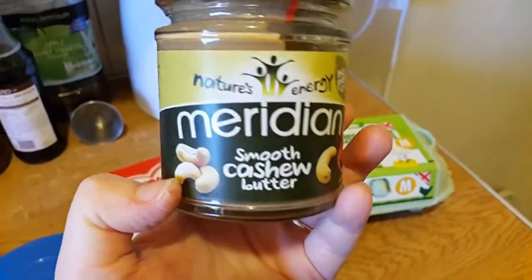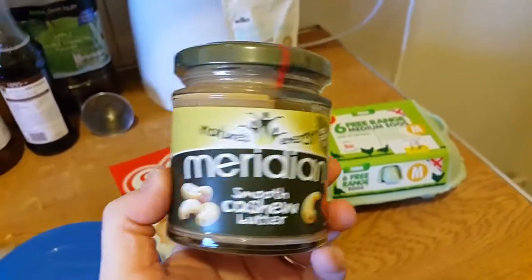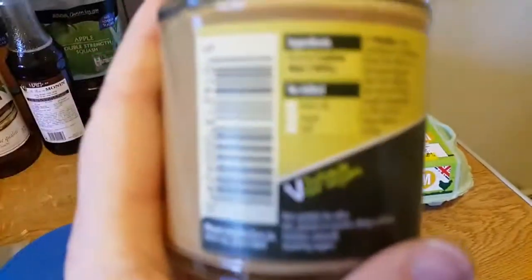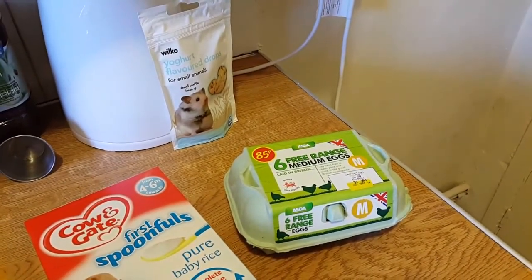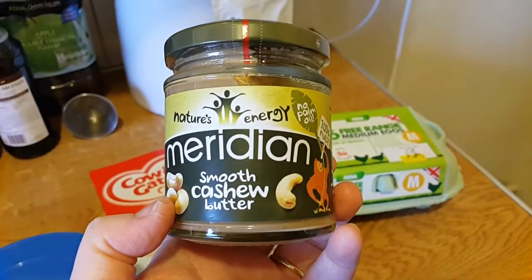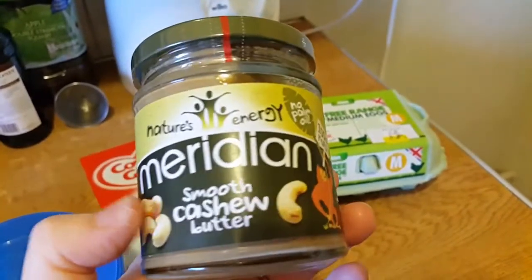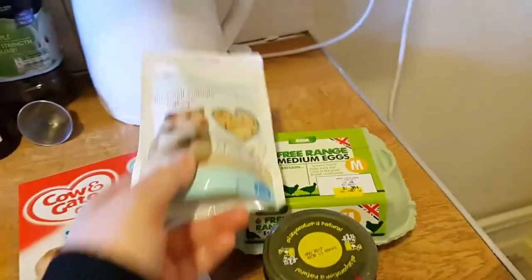This is the Meridian Smooth Cashew Butter — I absolutely adore this. Now this is safe for hamsters; it's just 100% cashews, that's all it is — no salt, no palm oil, no rubbish. It just says roasted cashews, 100%. I might put it on a little piece of breadstick and give a little piece to the hamsters as a treat at the weekend. I love this anyway — I put it on crumpets with jam, it's just lovely.